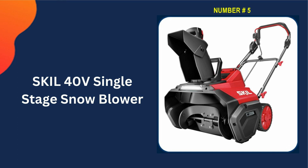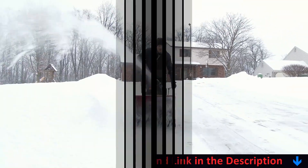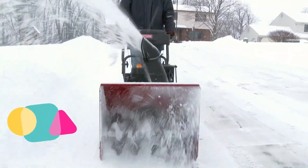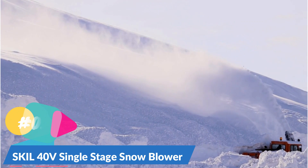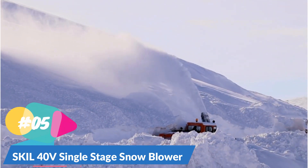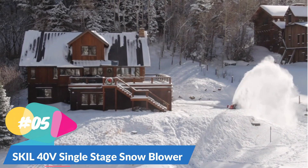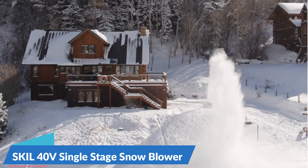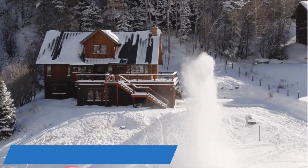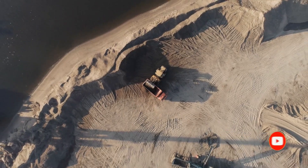Last in our best single-stage snowblowers list is the SKIL 40V single-stage snowblower. The SKIL 20-inch snow thrower, weighing just 32 pounds, offers a lighter alternative to its cordless electric counterpart. While it requires being plugged in, a secure clip on the cord ensures uninterrupted power during use. This model is ideal for small areas like driveways and walkways where access to an outlet is easy. However, clearing large spaces or areas with obstacles may pose challenges. The snow thrower effectively handles snow up to one foot deep and can throw at a reasonable distance. Although not recommended for heavy snow by the manufacturer, testers found the ramping-up technique to be effective when tackling deeper snow during testing.